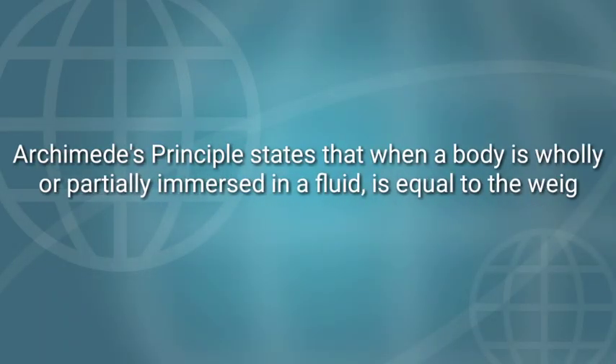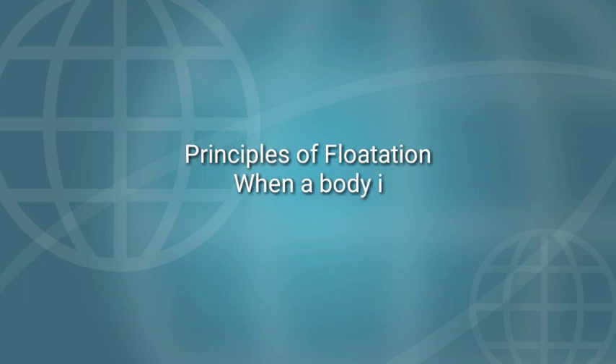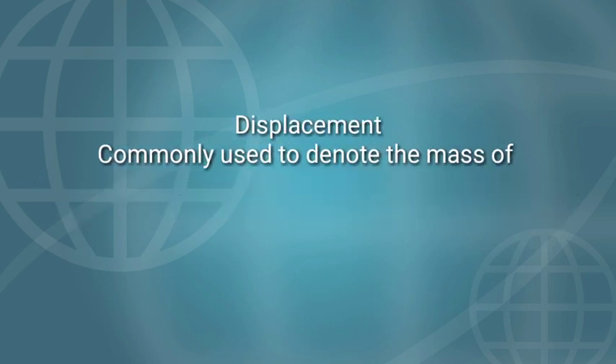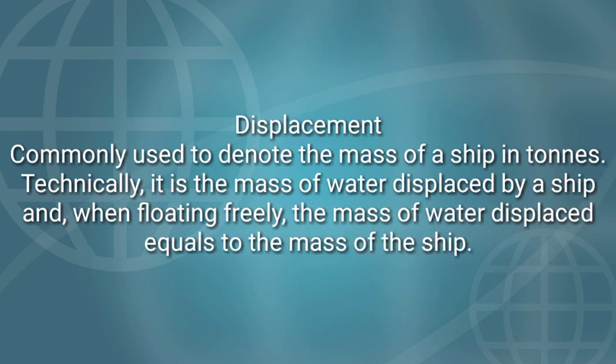First, let's study the terms we are going to use. Archimedes' principle states that when a body is wholly or partially immersed in a fluid, the upthrust is equal to the weight of the fluid that the body displaces. Principle of flotation: when a body is floating in a liquid, the weight of the liquid displaced equals the weight of the body. Displacement is commonly used to denote the mass of a ship in tons — it is the mass of water displaced by a ship, and when floating freely, the mass of water displaced equals the mass of the ship.